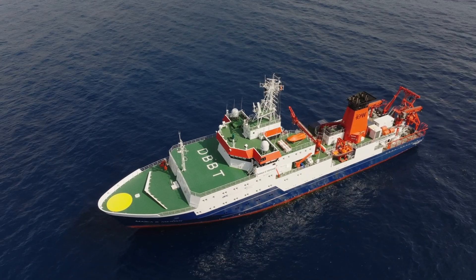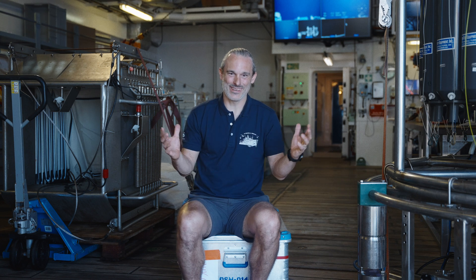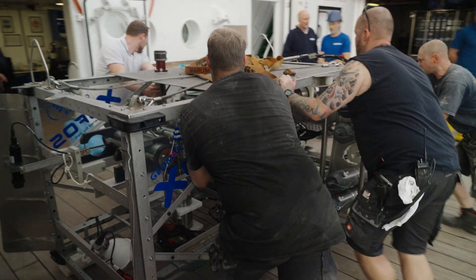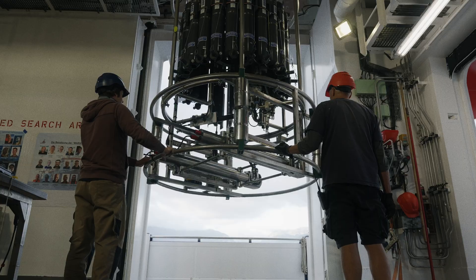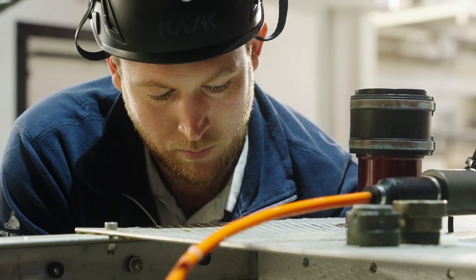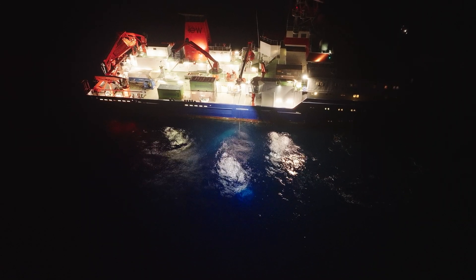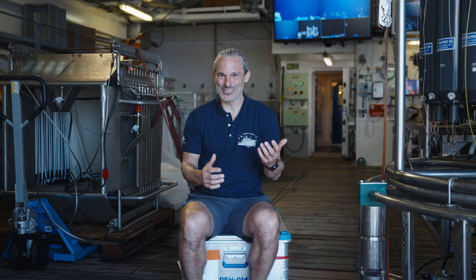Life on board a research vessel every time fascinates me. One reason is that all the distractions that we have in normal life kind of fall away. For three weeks that we're working in Madeira waters, it's like a machine — we have 22 scientists, little distractions, around the clock 24-hour work, somebody's always working. And so the amount of data and samples and science produced during this three-week period is really mind-boggling to me.